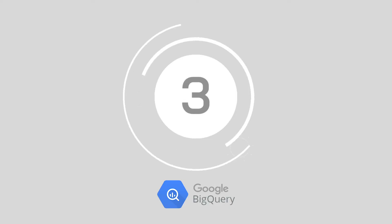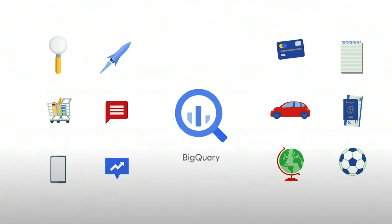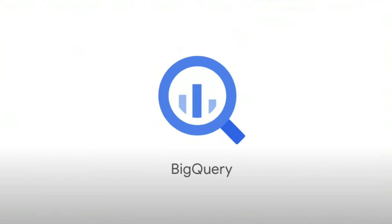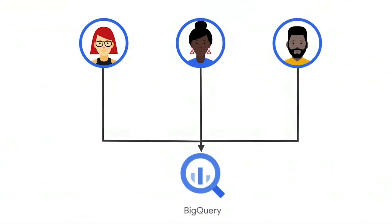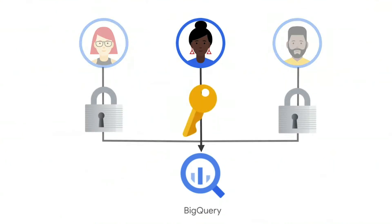Number 3: Google BigQuery. Google BigQuery is a component of the Google Cloud Platform environment. This highly scalable and serverless cloud data warehouse is ideal for companies that want to keep costs low. It gives businesses a quick way to make informed decisions by analyzing petabytes of data, and it's also notable for being a highly accessible solution.